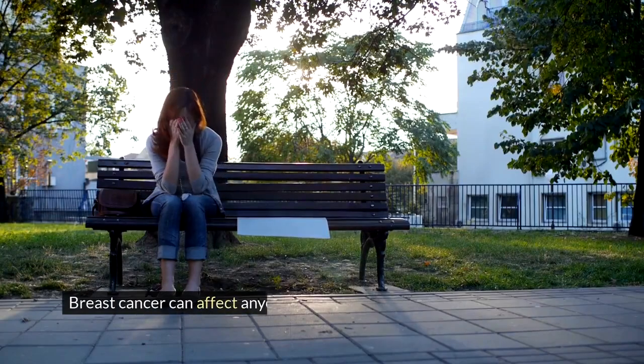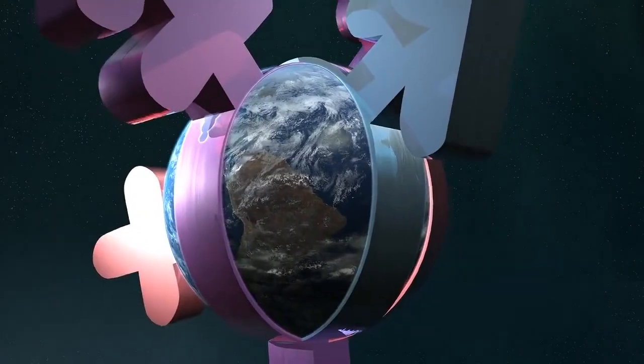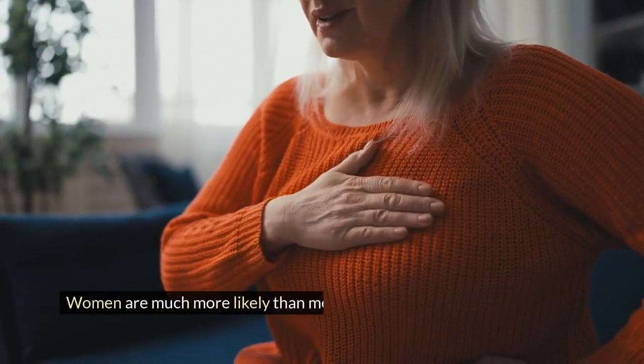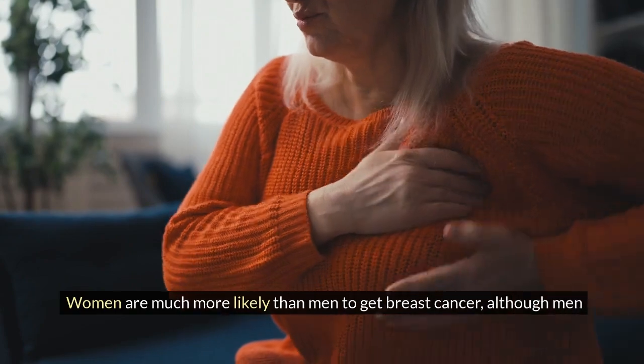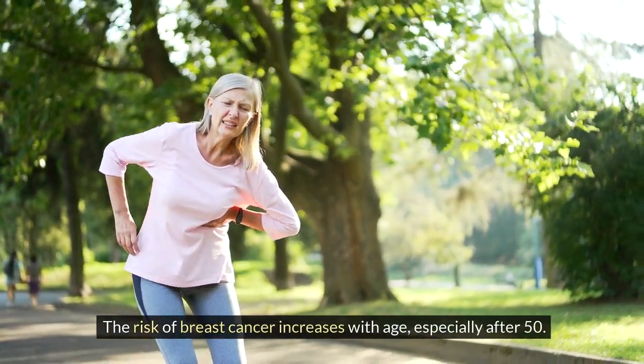Breast cancer can affect anyone, but some factors can make it more likely. Factor 1 is gender: women are much more likely than men to get breast cancer, although men can get it too. Factor 2 is getting older: the risk of breast cancer increases with age, especially after 50.